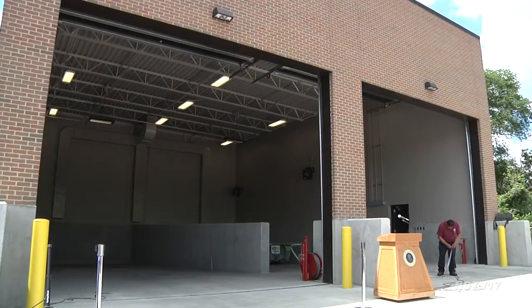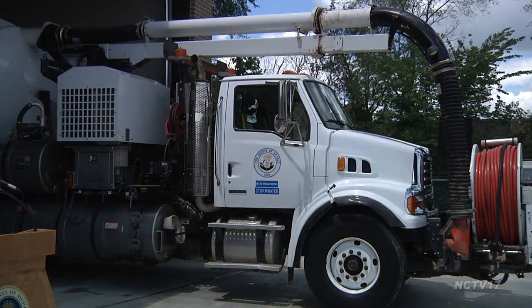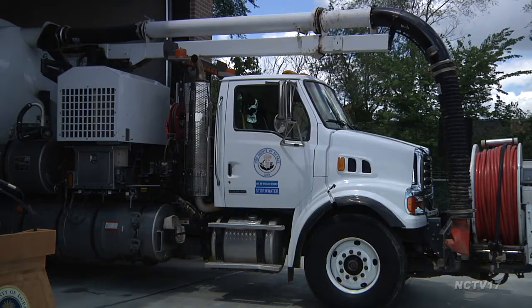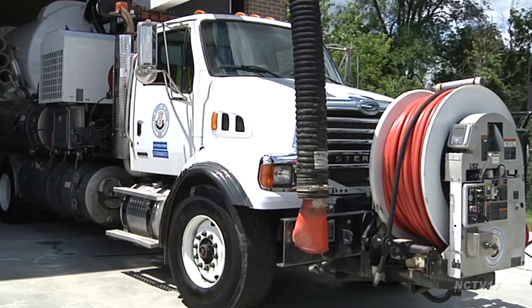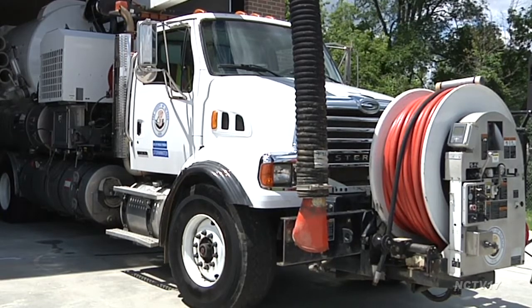The Vector Receiving Station provides the region with an environmentally safe method to dispose of operational waste and debris. We've all seen those big trucks on the highway — sometimes we avoid them because they're kind of scary — that suck up waste from storm sewers and ditches. As you can imagine, the material collected can